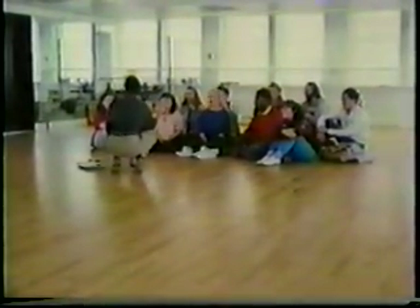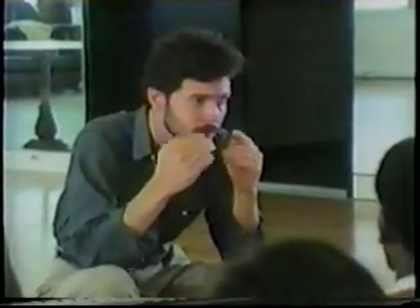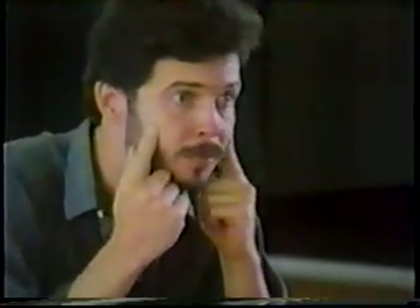A speech drill at the Denver Center for the Performing Arts. The instructor leads exercises with mamala papala, explaining: this exercises two things — first, the nasal, with the passage of breath through here so we have the head resonance here, and also the bilabial plosive.